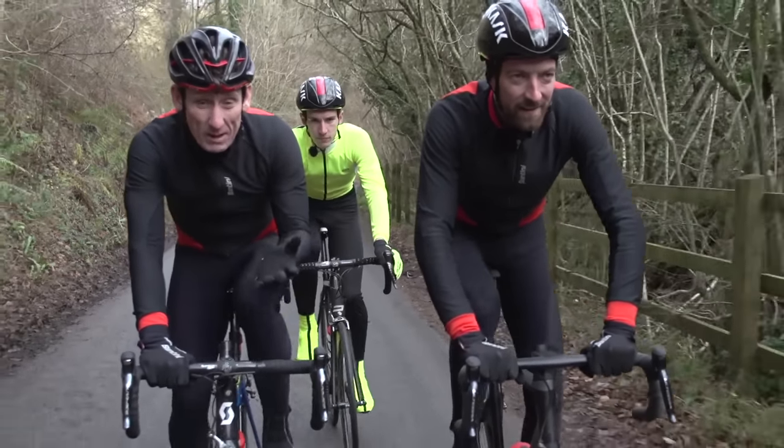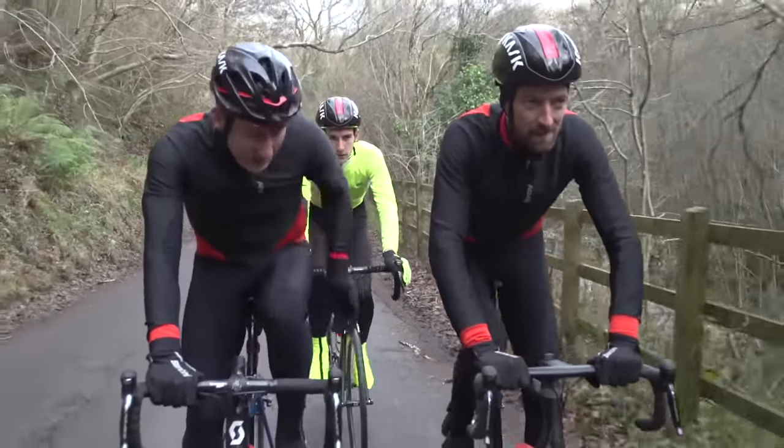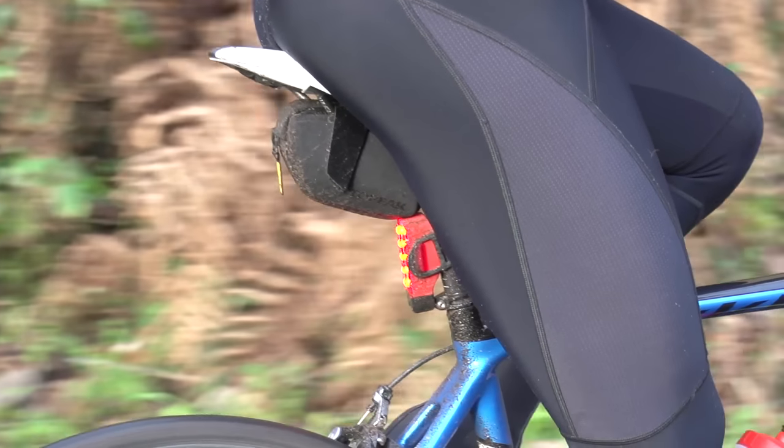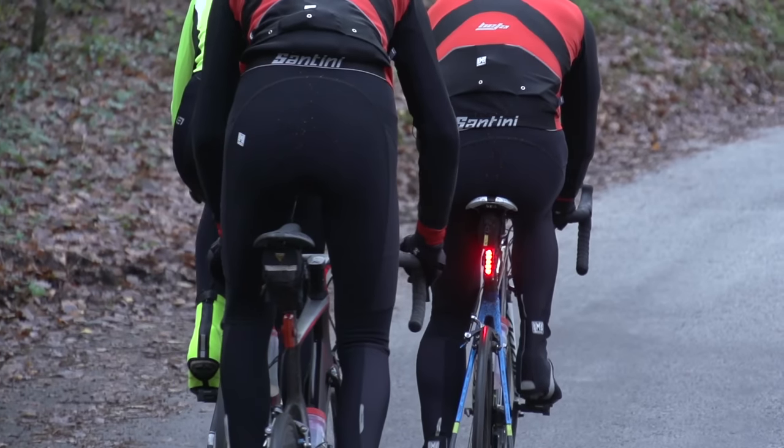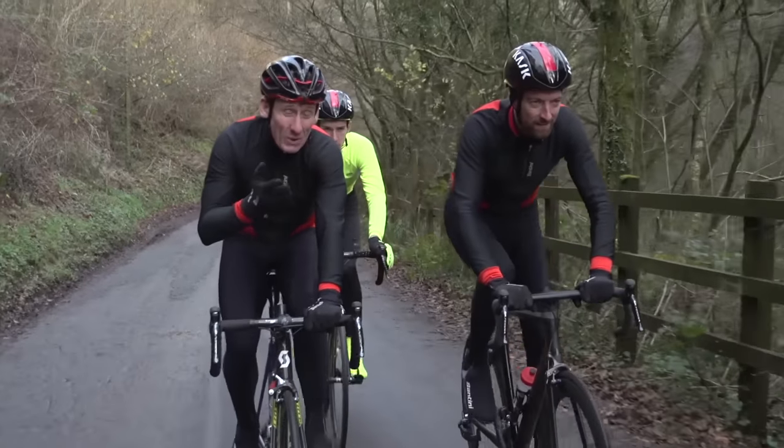If you do still want to wear black, that is of course completely up to you, but it could be sensible to at least have a rear light. In fact, regardless of the colour kit you're wearing, it is always a pretty good idea to have a light with you, especially with darker kit.